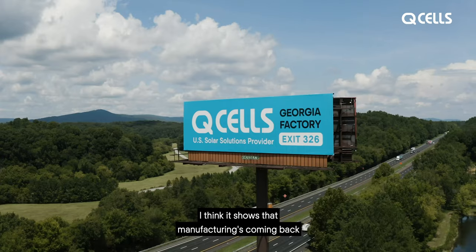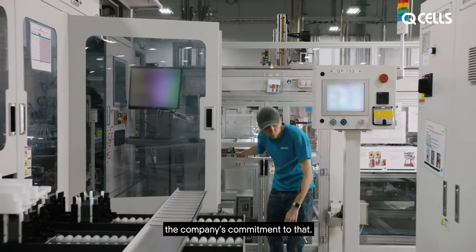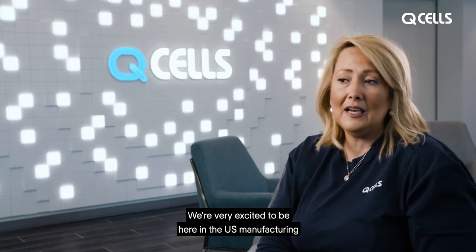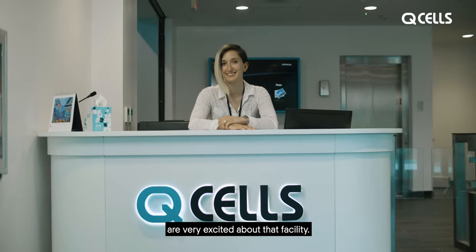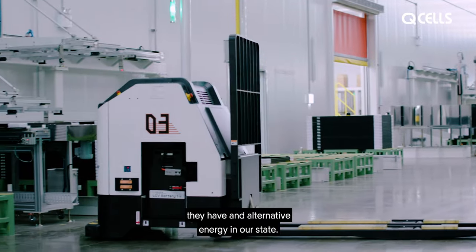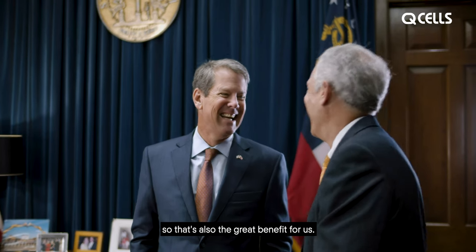I think it shows that manufacturing is coming back to the U.S. in many ways, that it can happen and people can make it work, and we certainly appreciate the company's commitment to that. More and more companies are looking at alternative sources for renewable energy, and we're very excited to be here in the U.S. manufacturing a product that makes that accessible to them. Georgia has been a very progressive state when it comes to diversifying our energy portfolio, so that's also a great benefit for us.